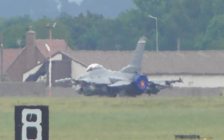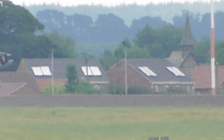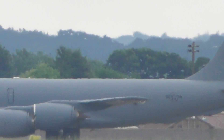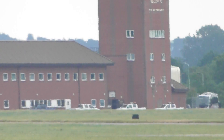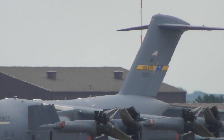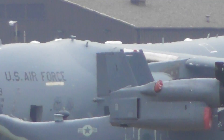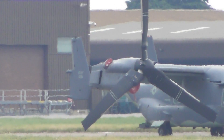I think they've already put a cover over the engine. That's the one that landed earlier, a C17. Let's see if I can get any registrations of the aircraft.